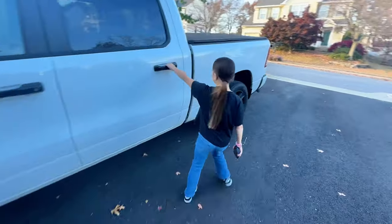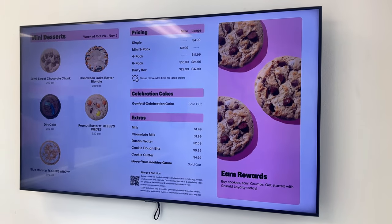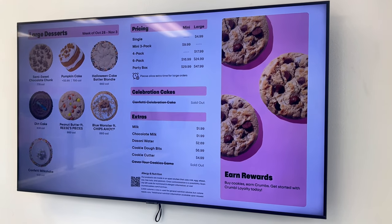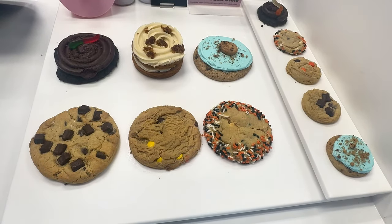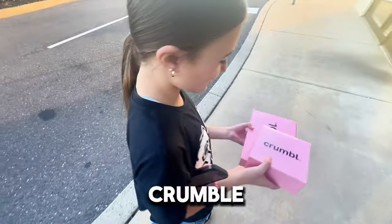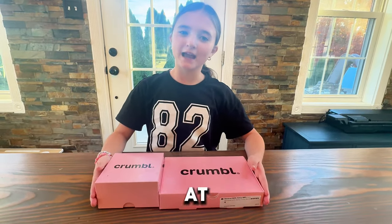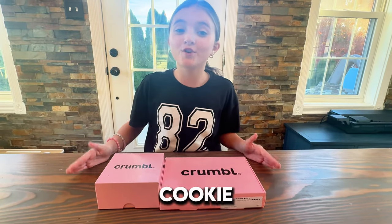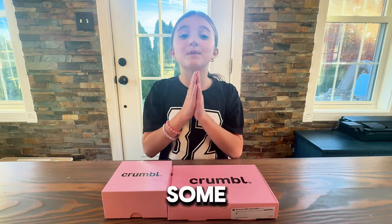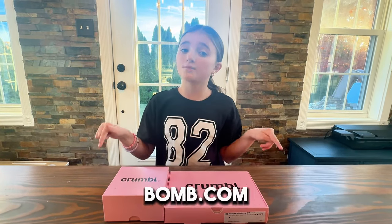Box of Crumbl, guys. We got this week's Crumbl. Hey everyone, it's Wizard of Avery coming at you. Today we have another Crumbl Cookie review. I'm so excited for this week's Crumbl Cookies because it is the Halloween week. They have some amazing Halloween flavors and I'm really, really excited to show you guys, because these flavors look like the bomb.com.